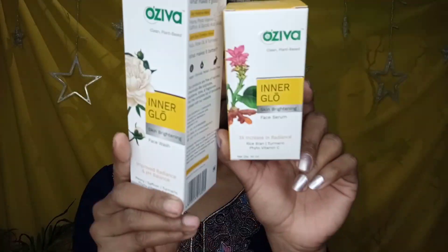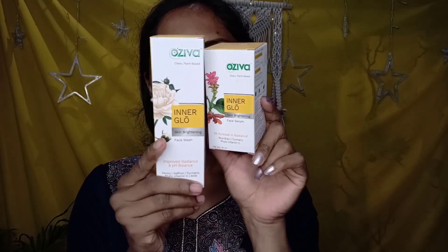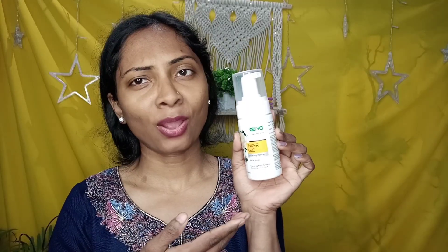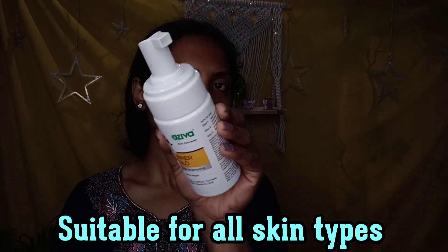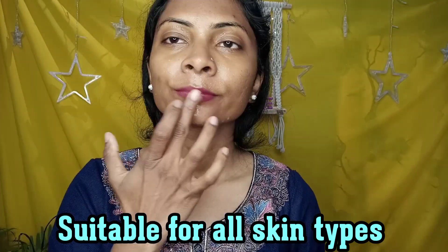Hi everyone, so this is me with my tired face. I am thinking of doing my skincare today with you. So I am going to use Azeeva's Inner Glow Skin Brightening Face Wash and Face Serum. First of all, we will use the face wash — you can see how cute this looks. It is in a pump form and you get a foamy texture.